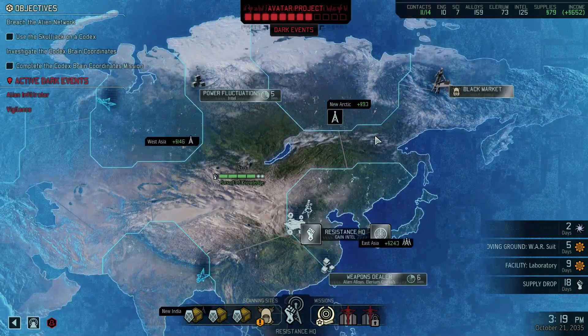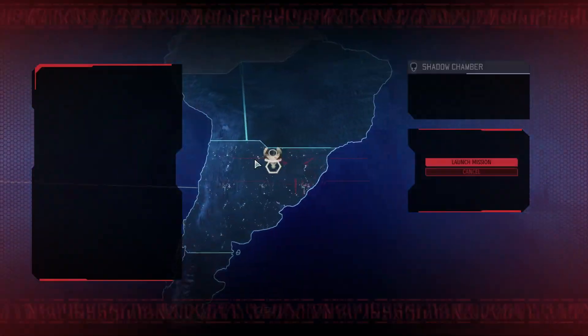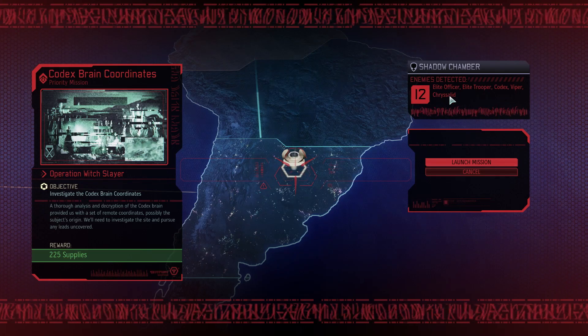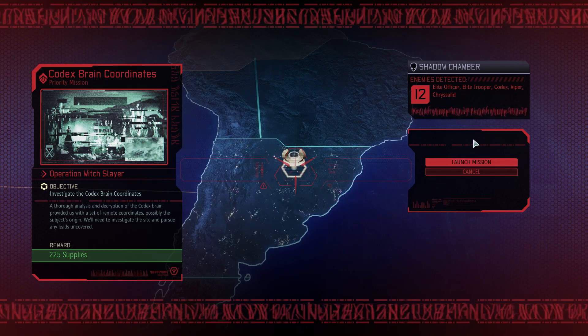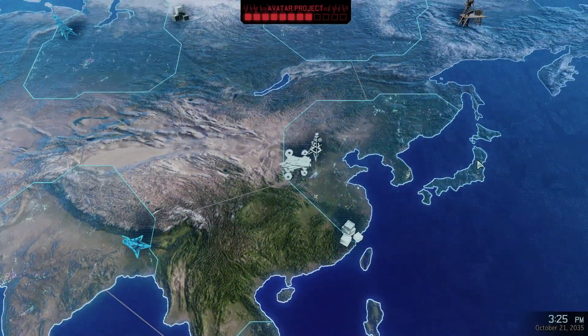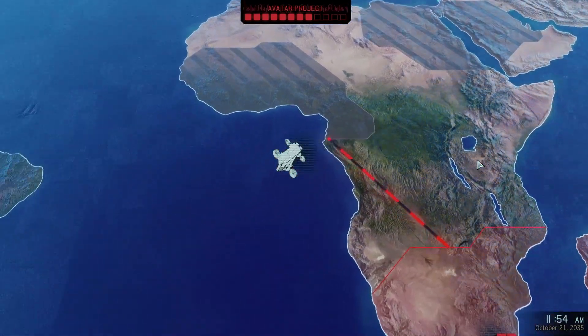Now we need to find something to do. We want to do this mission - Elite Officer, Elite Trooper, Codex, Viper, Chrysalid. 12 of them. Yeah, we can deal with that. I think we'll do this one - Codex Breaker. Chile? Come on, man.